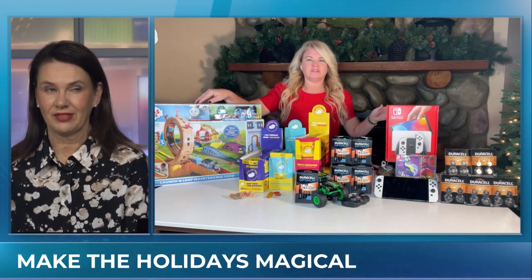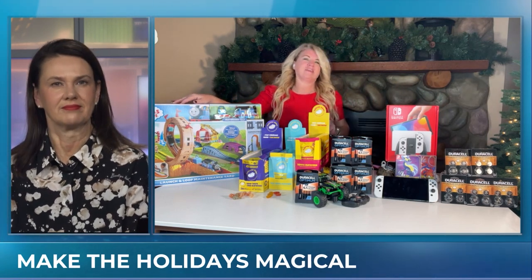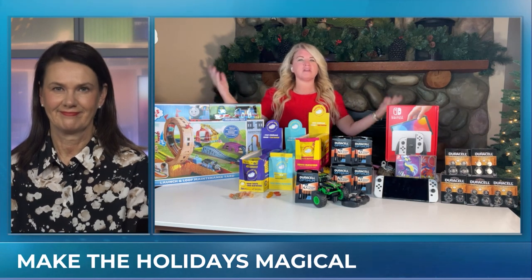Are you done with your shopping? Almost. I think I have one more gift to get and that's it. Well, you're ready to go. Let's talk about all of our kids.